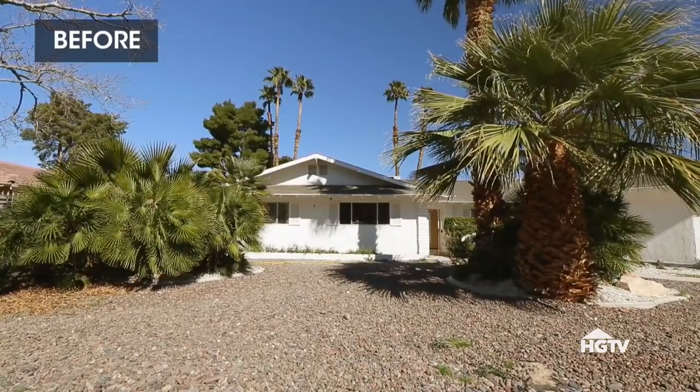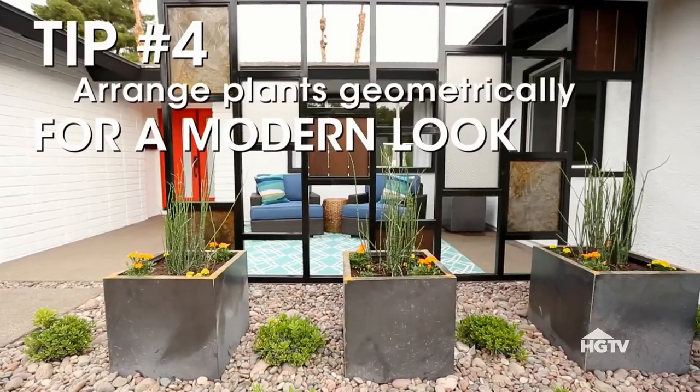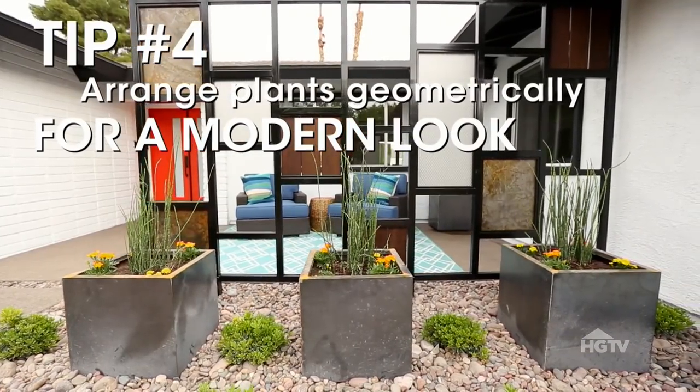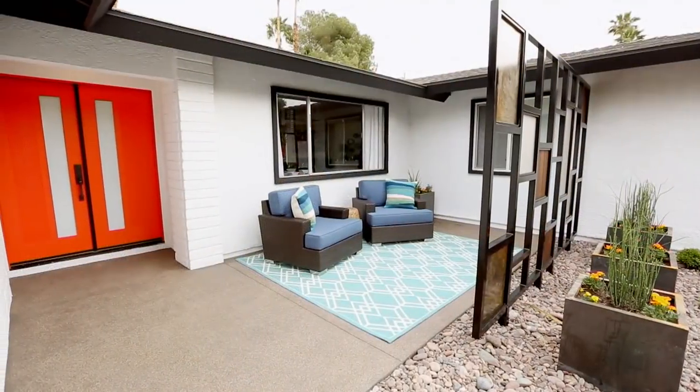The exterior of the original bungalow was uninspiring, and those two overgrown cypresses were not helping with the curb appeal. I wanted the landscaping to be reflective of the era of the home, so I did a lot of geometric plantings and added an architectural feature just to break up that front facade. But the front door and that pop of color — that is the cherry on top of this mid-century pie.